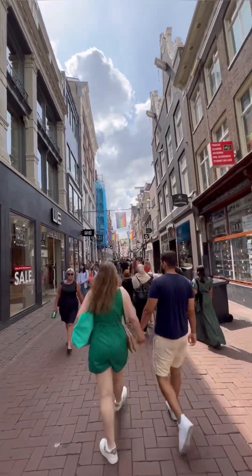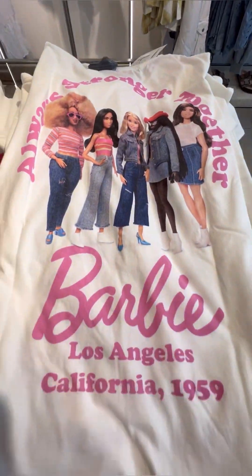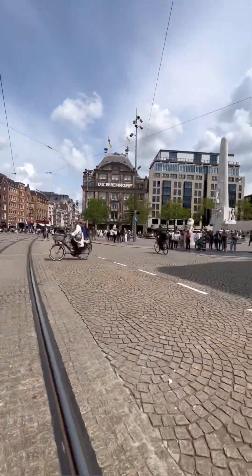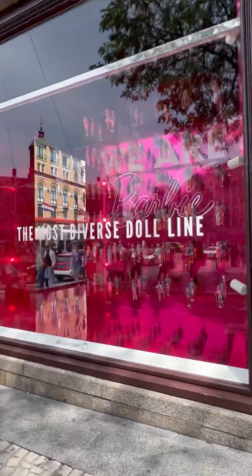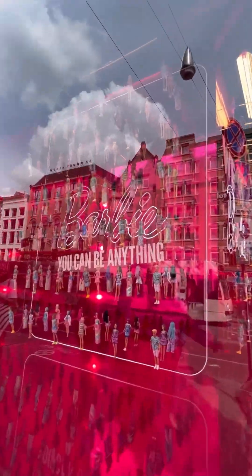We're stopping into Pull & Bear to see what they have. They have two tops left — a little tank top and a t-shirt. Then we're going to one last spot on Kalverstraat: the Bijenkorf. They have a huge window display on their corner, which is prime real estate. It displays all the different Barbie dolls with different occupations.